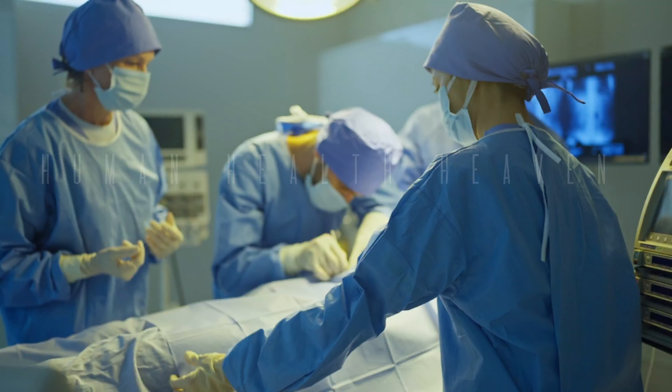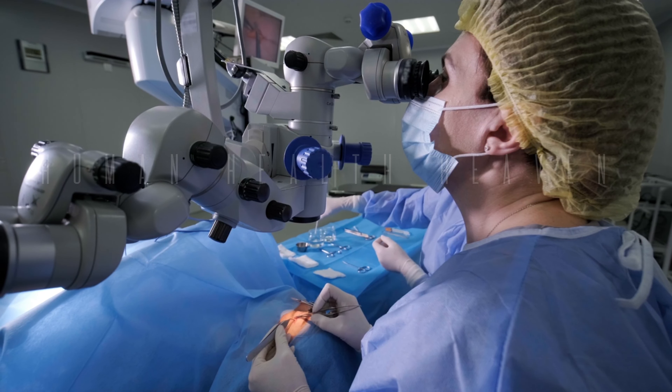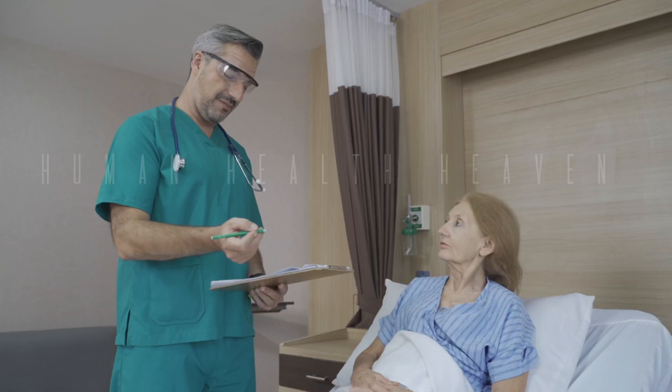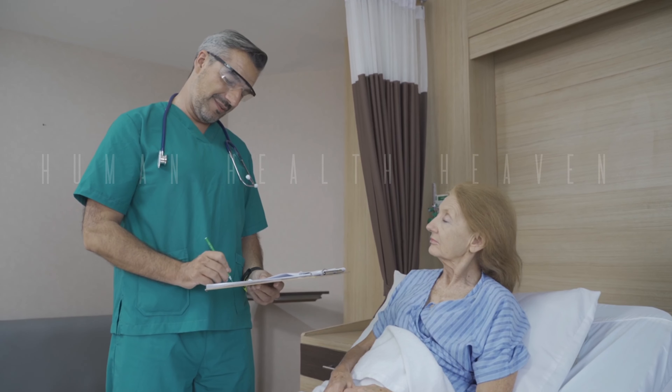Less pain and scarring: smaller incisions mean less pain and faster healing. Shorter hospital stay: many patients can go home the same day or the next day. Faster recovery: you can return to your normal activities sooner. High success rate: laser lithotripsy is highly effective in breaking down most types of kidney stones.